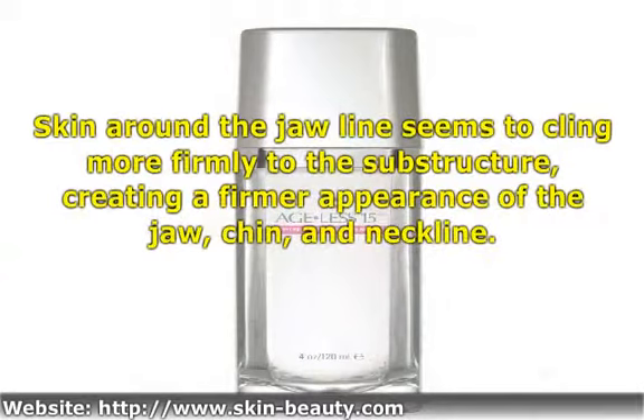Skin around the jawline seems to cling more firmly to the substructure, creating a firmer appearance of the jaw, chin, and neckline.